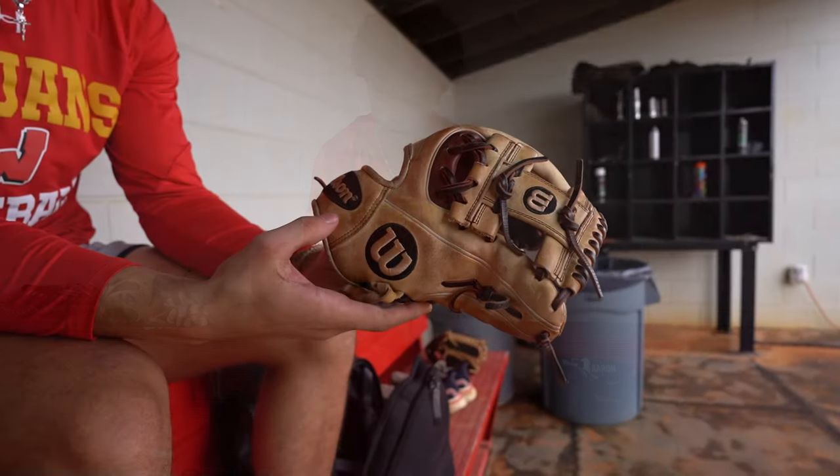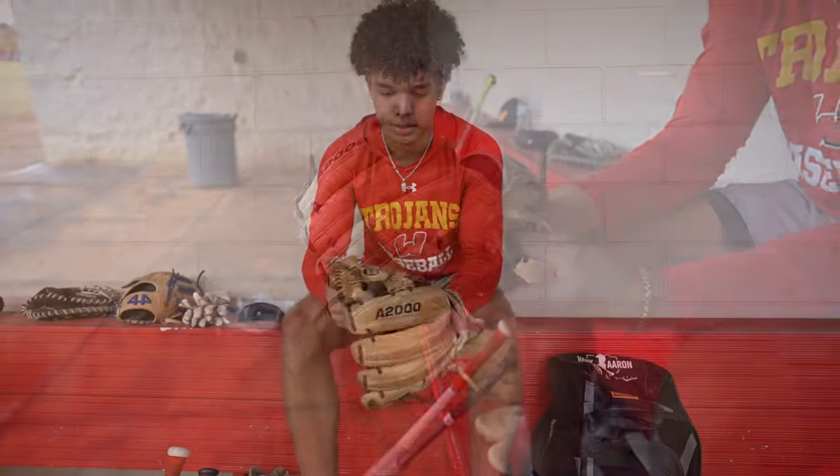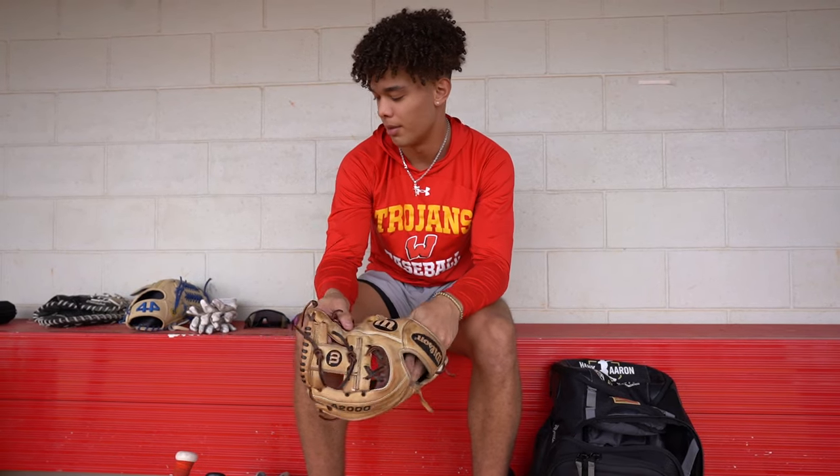My infield glove — Wilson A2000, pretty sure this is 11 and a half inches. I usually use this when I pitch and then play infield a little bit.